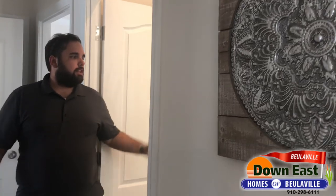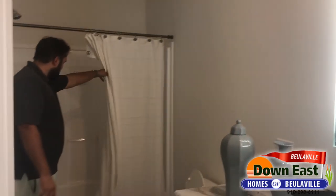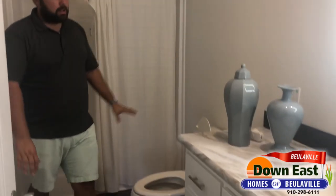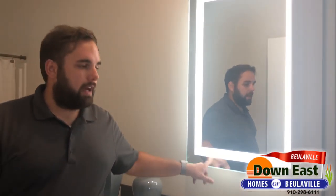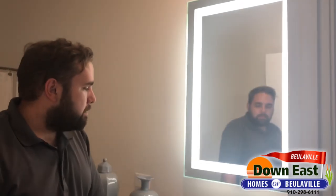This house has a lot of upgrades and features. Coming into the second bath — and this is not the master — we have a full tub and shower combo, tons of cabinet space, and a really cool mirror with LED lighting behind it controlled by the switch. It lights up beautifully, great for doing makeup, and makes for a cool focal point in the bathroom.